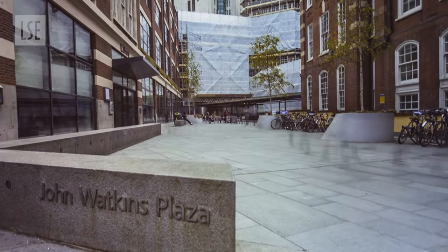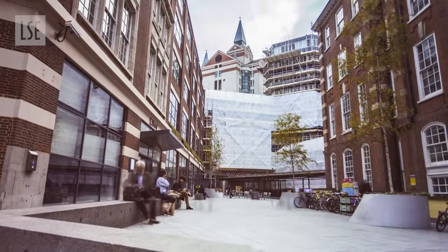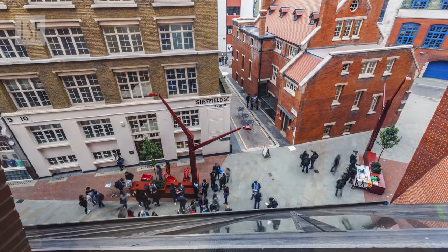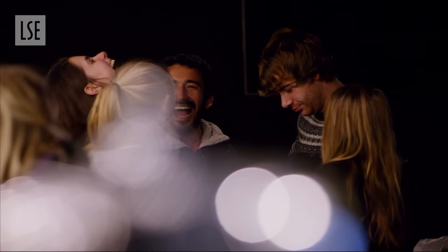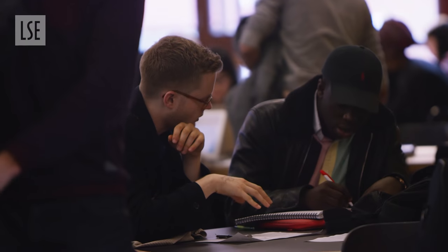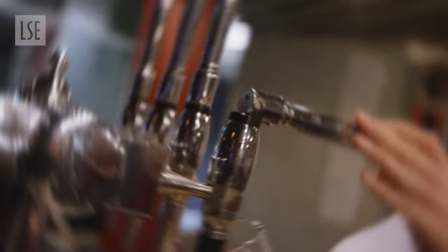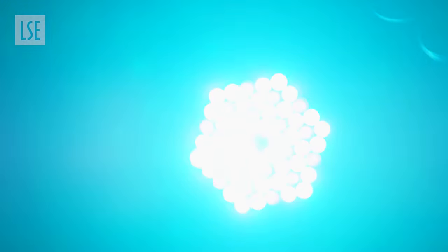The LSE campus is always evolving to fit the needs of the students. A recent example of this is the impressive new Student Centre on Sheffield Street. It's pretty much the hub for all non-academic activities — that means two cafes, a rooftop terrace, the student gym, the student pub, and of course the nightclub in the basement.